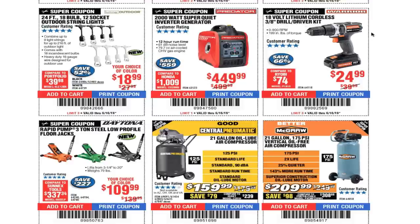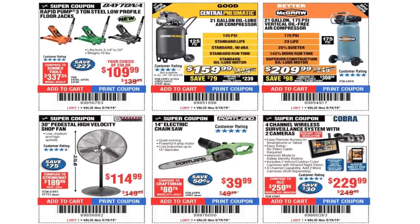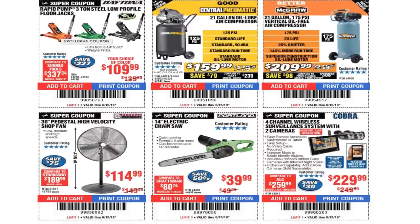18-volt lithium cordless 3/8 drill driver kit $24.99. I'd recommend this for real basic work around the house — DIY light duty. Not for someone doing a lot of woodworking projects or professional use, but mostly for just a screw here and there, tightening a drawer, or drilling a small hole.